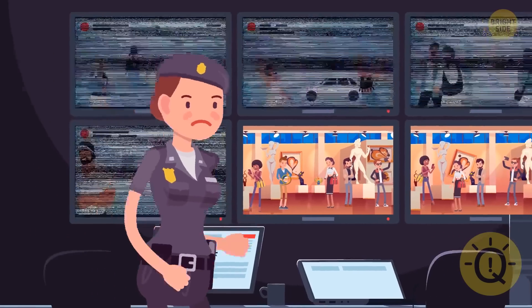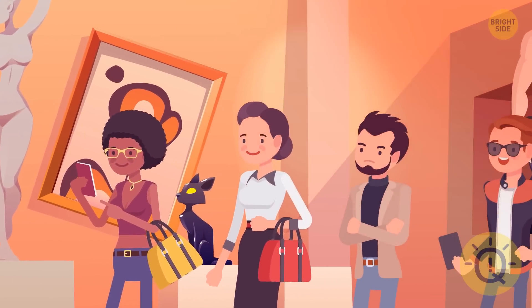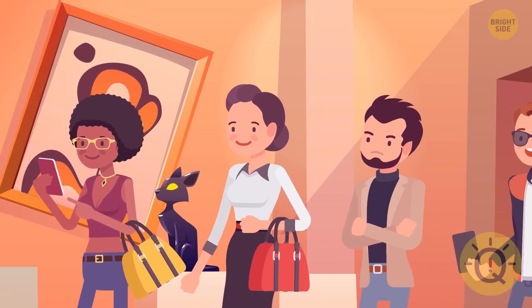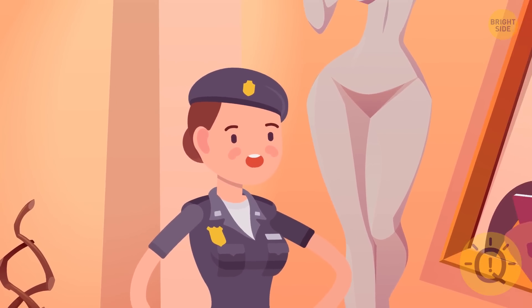Detective Tina hurried to the crime scene. When the brooch disappeared, the museum security system locked all visitors inside the building. But the guards didn't find the suspected person among the visitors. How did he escape?